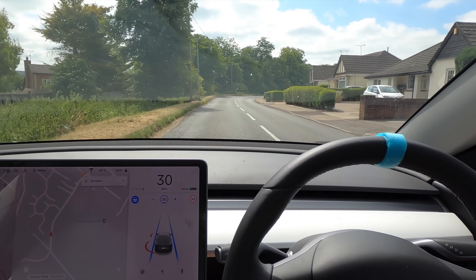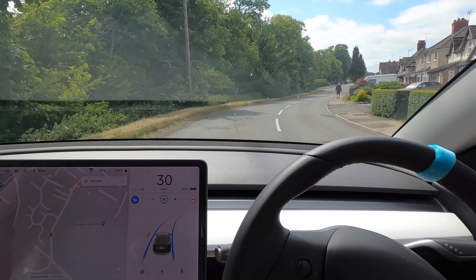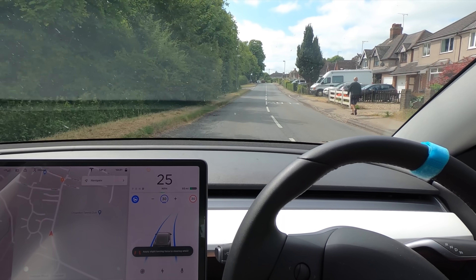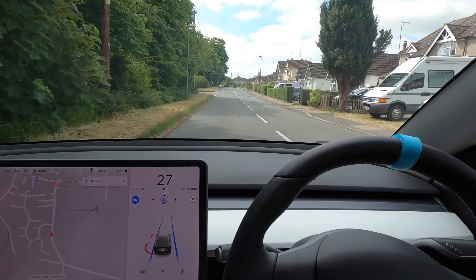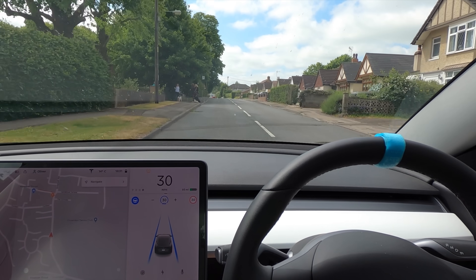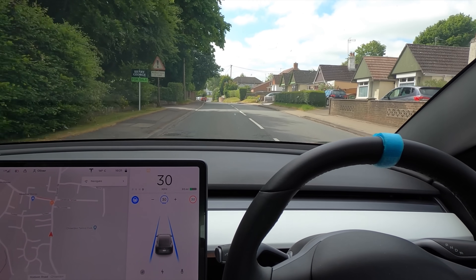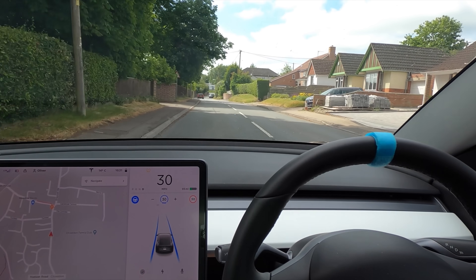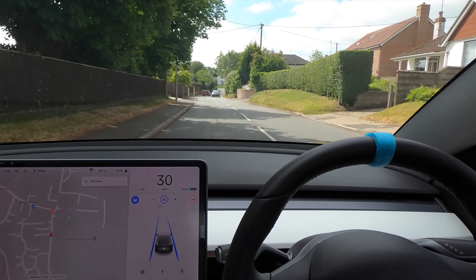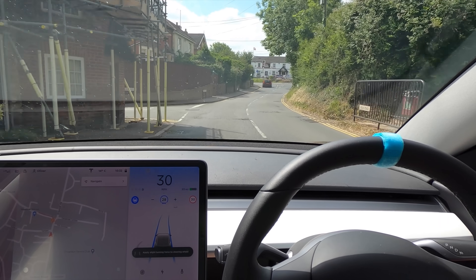This is the most impressive drive yet. The only big thing I've noticed on this drive is it not slowing itself down for speed signs and not regulating itself due to speed signs. And also, of course, going around other cars and on roads where the line in the middle disappears — I want it to stay on the left-hand side, please Tesla.